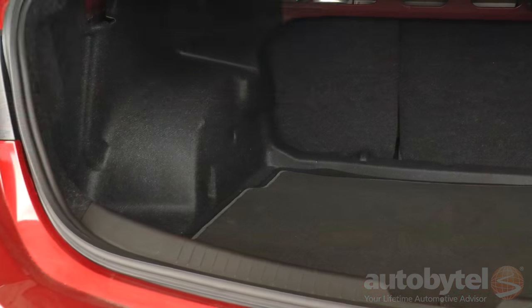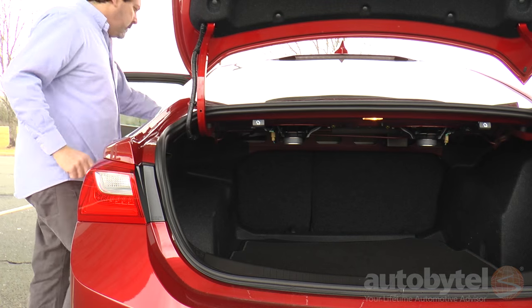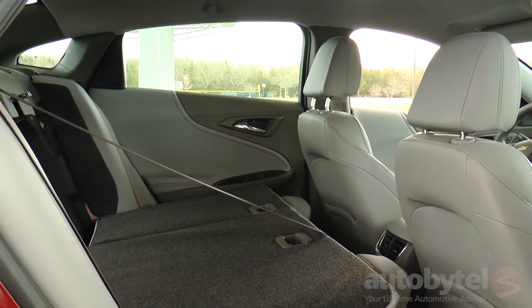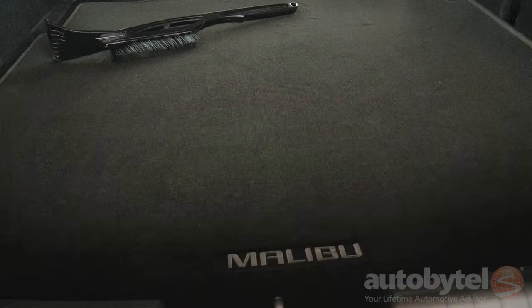The trunk allows for 15.8 cubic feet of storage. The 60/40 rear seats fold down with trunk-mounted seat releases to accommodate larger items. An inflation kit is included in lieu of a spare tire.